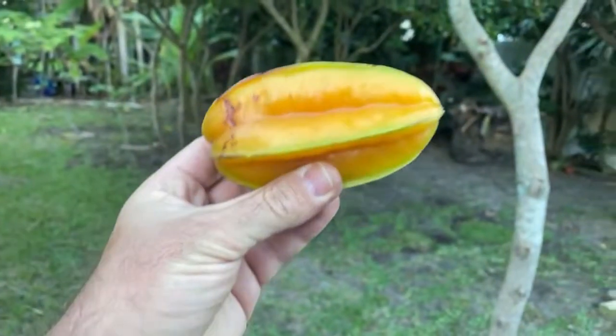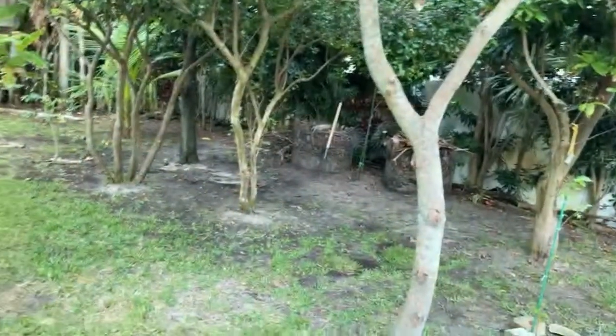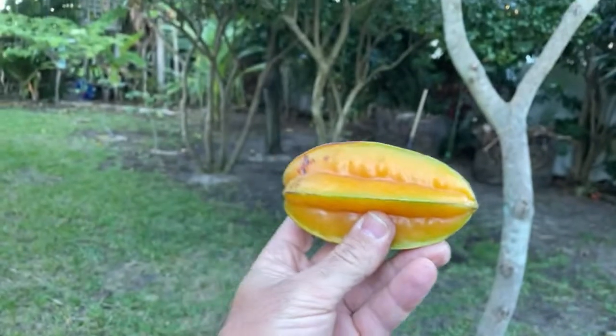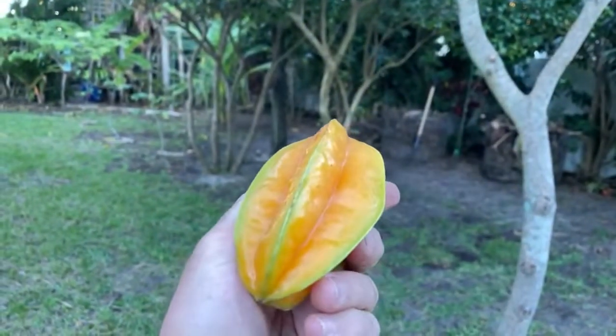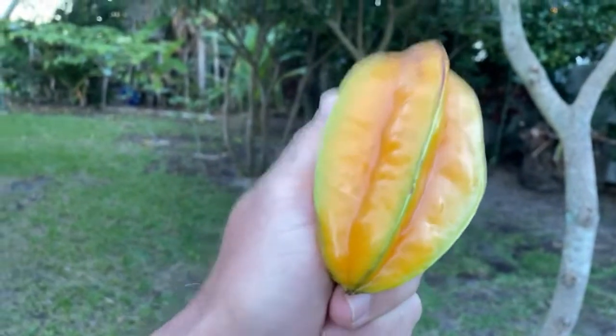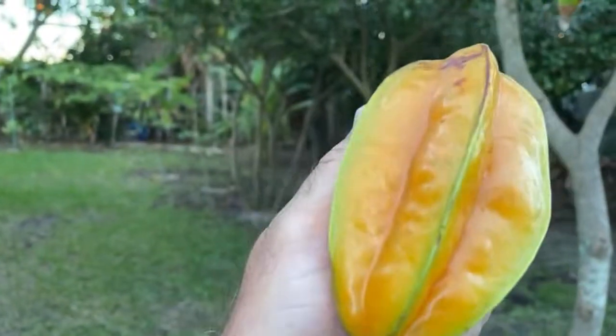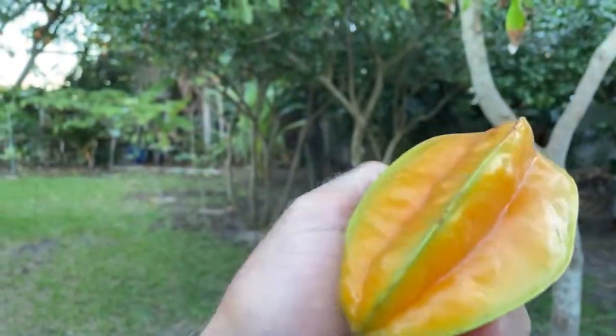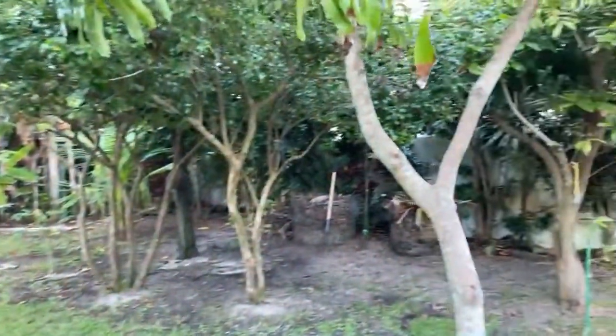Star fruit is very fragile. Another thing to know: if you have sensitivities with kidneys, there can be some risk eating these because of the type of acid or crystals in them. We eat them and think they're delicious. This is actually a great indoor plant if you could grow it in a greenhouse — you could get a lot of fruit as long as you keep enough humidity and prevent it from getting cold.